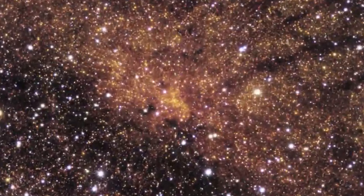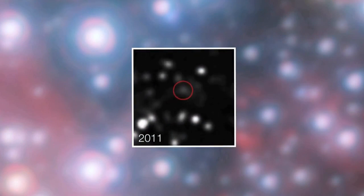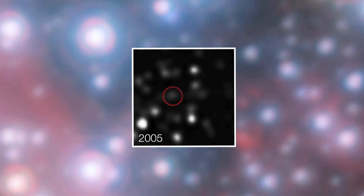Not long ago, actually watching something being ripped apart as it falls towards a giant black hole would be science fiction. But this is becoming reality for astronomers using ESA's Very Large Telescope.